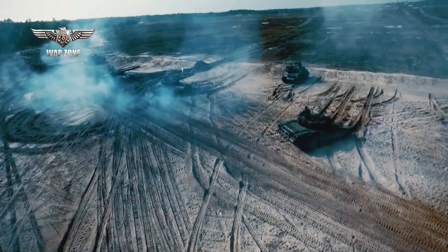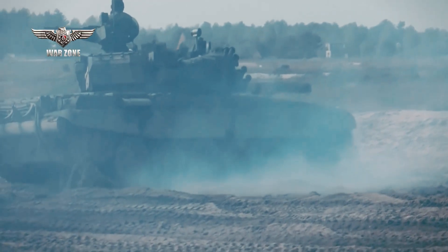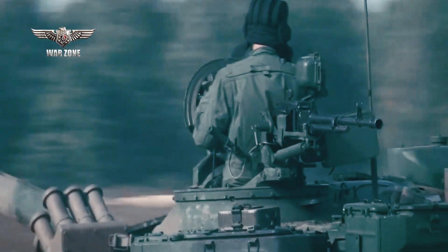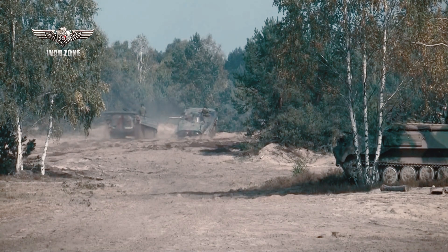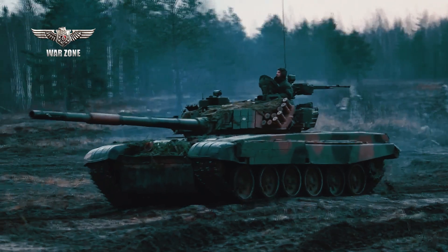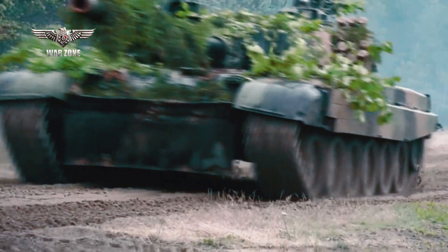The PT-91-20's arrival in Ukraine heralds a new era in the country's armored capabilities. With its advanced features and combat prowess, this main battle tank represents a vital addition to Ukraine's military arsenal. The tank's superior firepower, enhanced protection, and exceptional mobility will empower Ukrainian forces, bolstering their defense and ensuring their ability to respond effectively to potential threats. The PT-91-20 will undoubtedly play a crucial role in safeguarding Ukraine's sovereignty and contributing to regional stability.